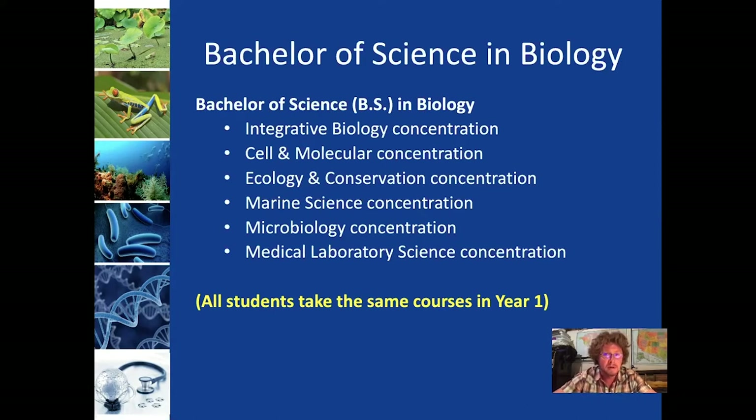A number of students see 'medical' and think that's the trajectory to go if you want to go to medical school. It's not really what we would recommend there. The best options for students that want to go to medical school are either the Integrative concentration or the Cell and Molecular concentration, and you'll also want to be reaching out to the pre-med or pre-professional program for advising.